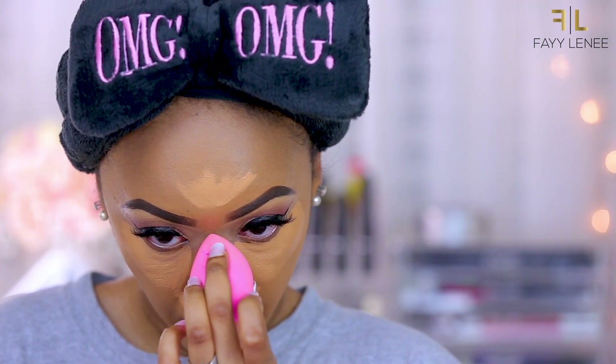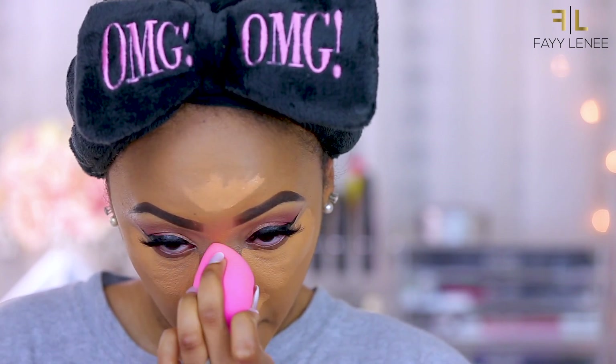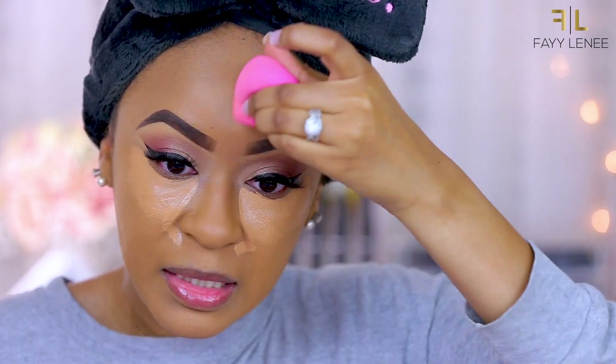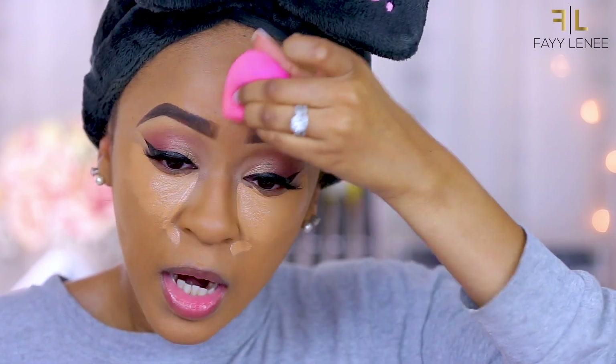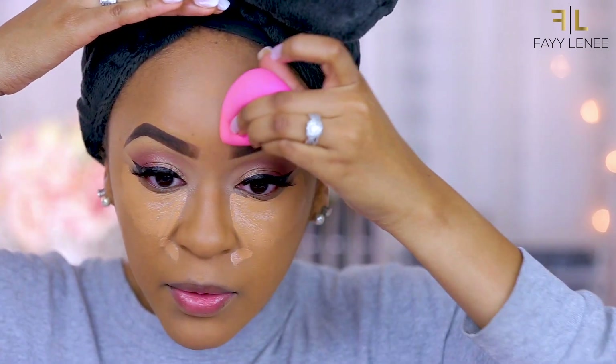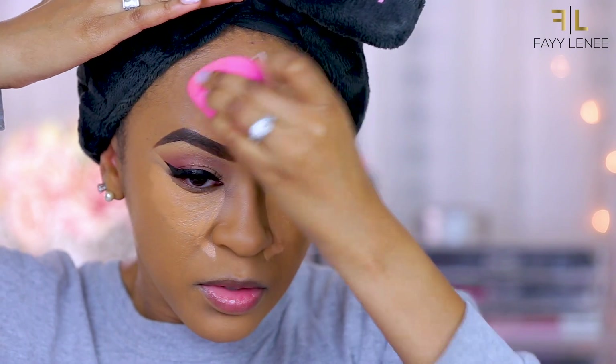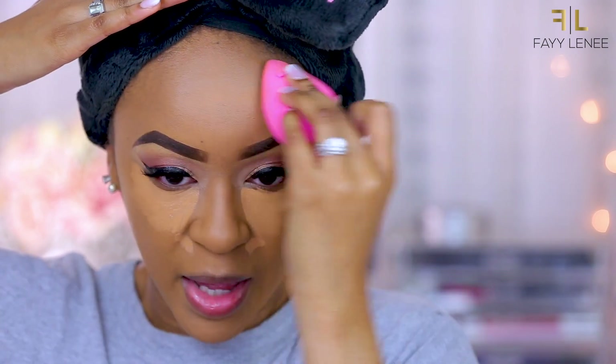Now that I have it applied I'm going to blend it out with my damp beauty blender. One thing I will mention right off the bat is that this concealer seems like it's actually drying pretty quickly. I was letting it sit on my skin for a second and it is definitely drying super fast. I would recommend working in sections with this concealer as opposed to applying it all over your entire face and then going back and blending it out.